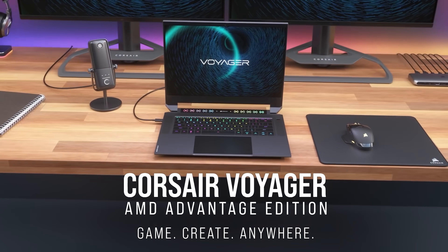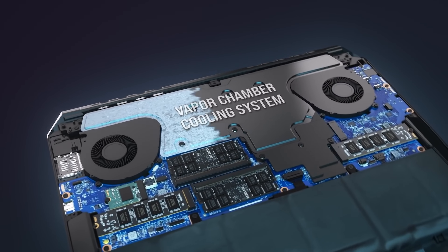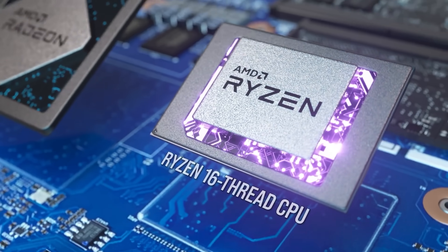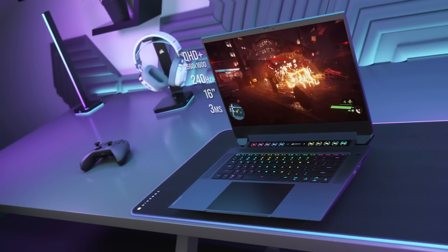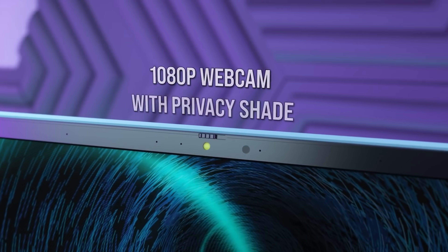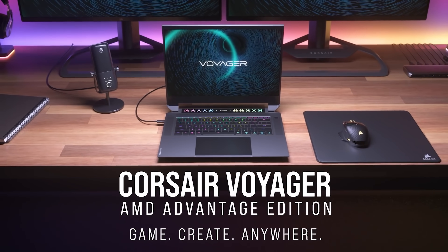Today's video is brought to you by the Corsair Voyager A1600 laptop, built for gamers, streamers, and creators alike, packing an 8-core, 16-thread AMD Ryzen 6800HS processor, Radeon RX 6800M graphics, a 240Hz 16-inch 2560x1600 IPS screen with FreeSync, Vengeance DDR5 memory, Stream Deck functionality built in, and topped with a directional microarray and 1080p webcam. It also has low-profile RGB Tray MX mechanical switches. The feature list goes on, so click the sponsor link in the video description for more.